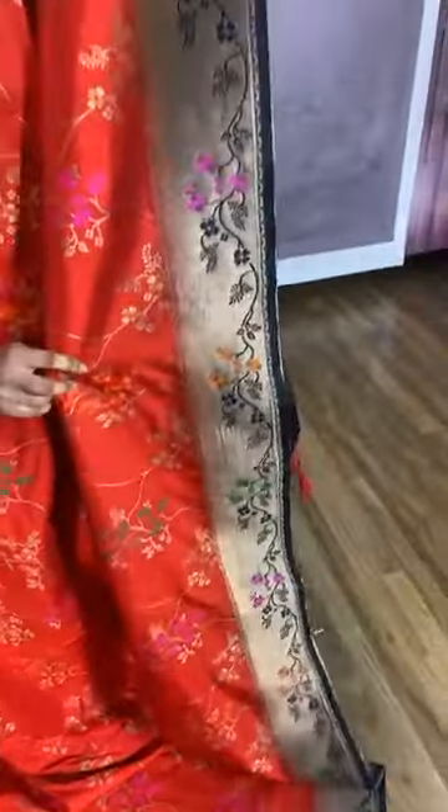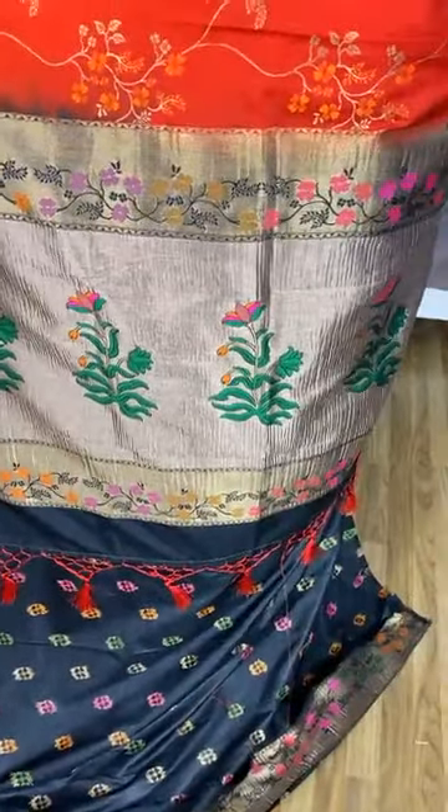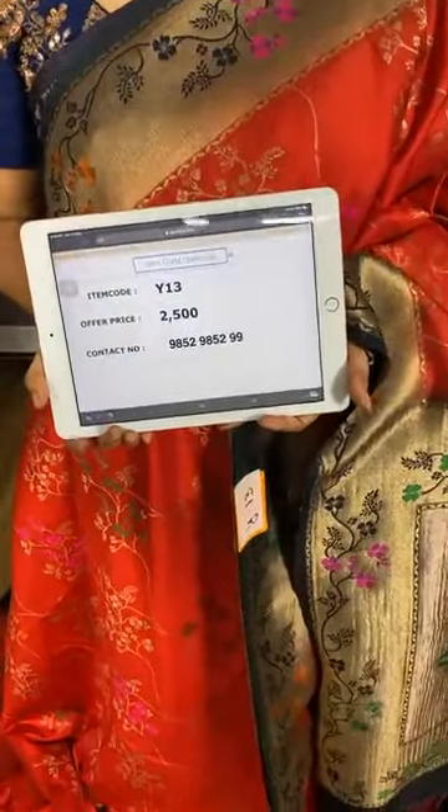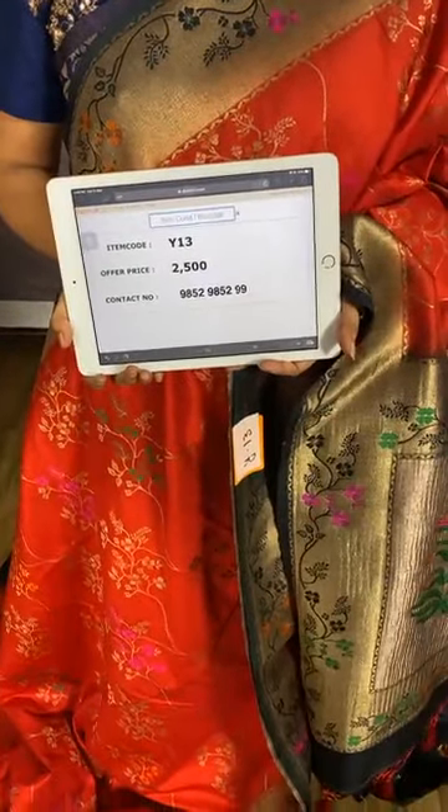Next, a very lovely and stunning combination in red and black — my personal favorite! The body comes with floral jhal in golden zari and meena. The border is in contrast with kadi and floral vines. The pallu is in contrast with kadi and florals with meena. We have a contrast blouse with booties and border. Item code Y13, price 2500 rupees. Free shipping all over India and cash on delivery available.